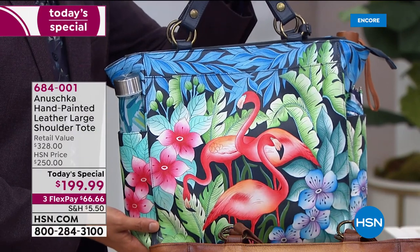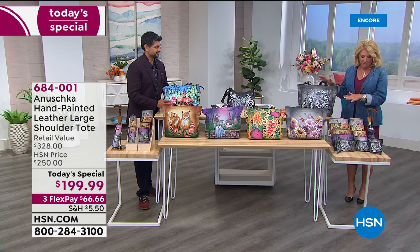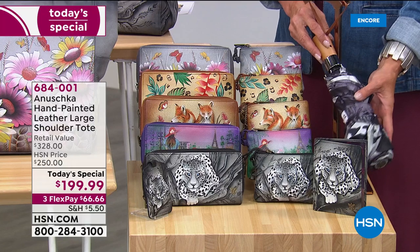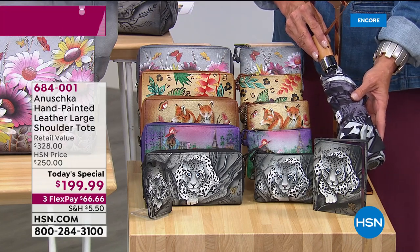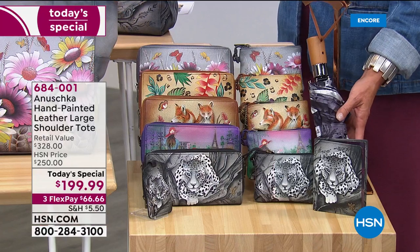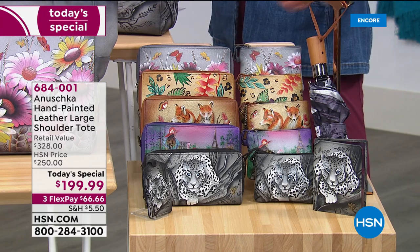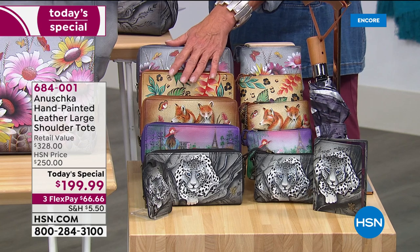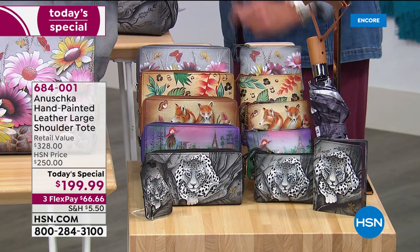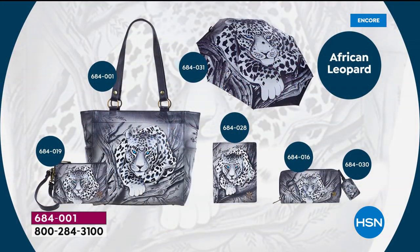We have matching pieces that have been very popular tonight. We have the passport cover, available in all colors, and an umbrella available in three colors: African Leopard, Wild Meadow, and Paris Sunrise. We also have a convertible wristlet that converts to over the shoulder, an RFID blocking wallet, and a luggage tag you can add to your bag.